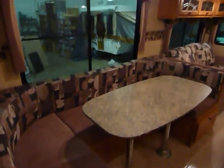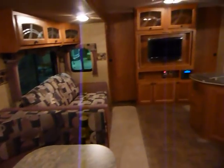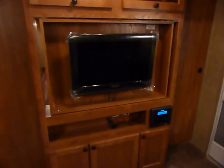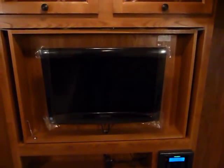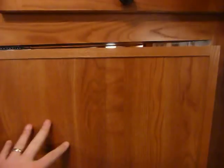Over here you have the convertible dinette, which converts for additional sleeping capacity. There are several interior decor options available. Currently there's a 26-inch flat screen HDTV set up on the spin system, capable of fitting up to a 42-inch TV at your discretion. There's an AM/FM CD player down there. The spin system allows you to easily turn the TV so it faces right into the bedroom.